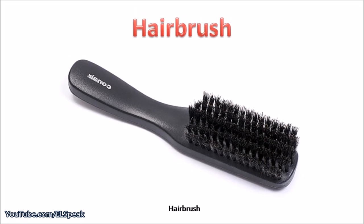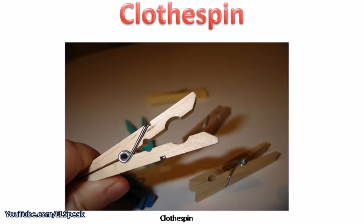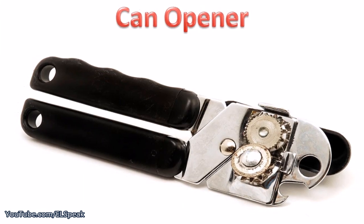Hairbrush, comb. Clothespin, can opener.